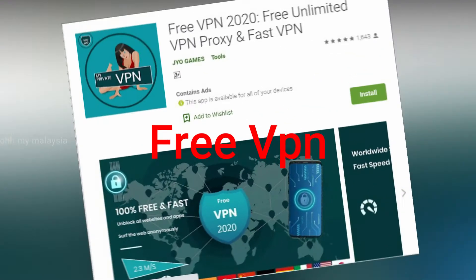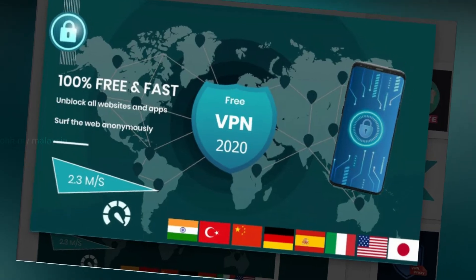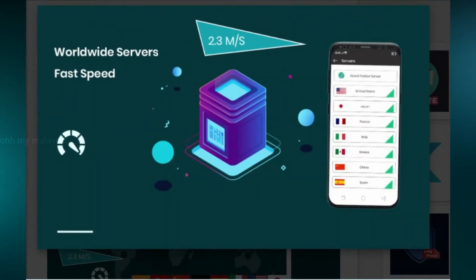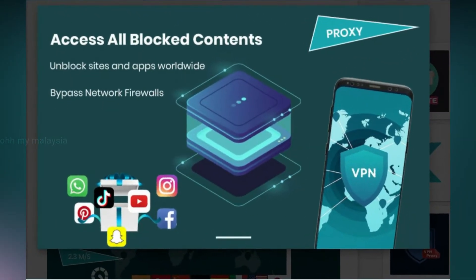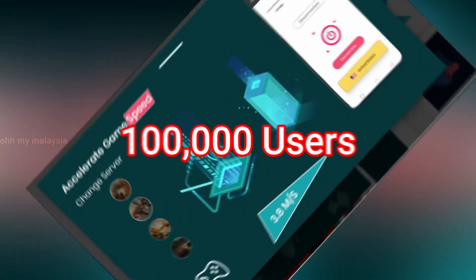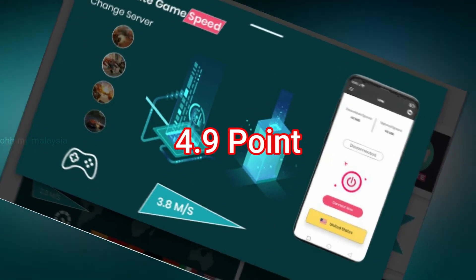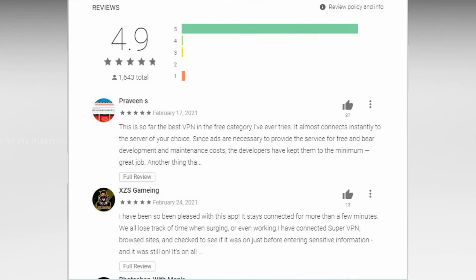At number 3 is Free VPN. Indeed, the name of this VPN is Free VPN, so it is free to use. Just like the VPN earlier, Free VPN is still very new and fresh, so their server is still fast to browse websites and streaming sites. Free VPN has been installed by more than 100,000 users with 1,000 plus reviews and a rating of 4.9 points. So those who like to visit the internet in incognito mode can try this free VPN.